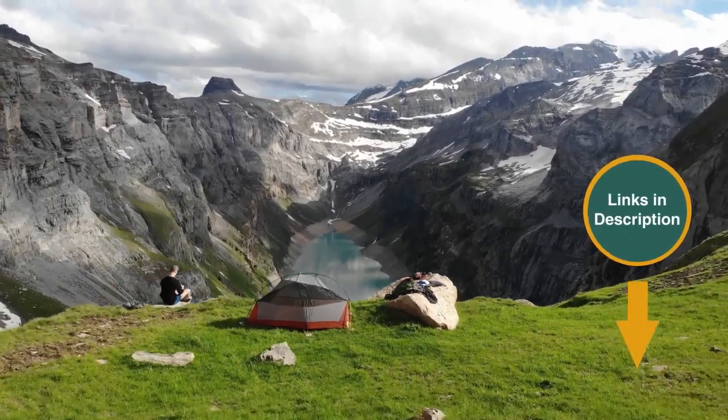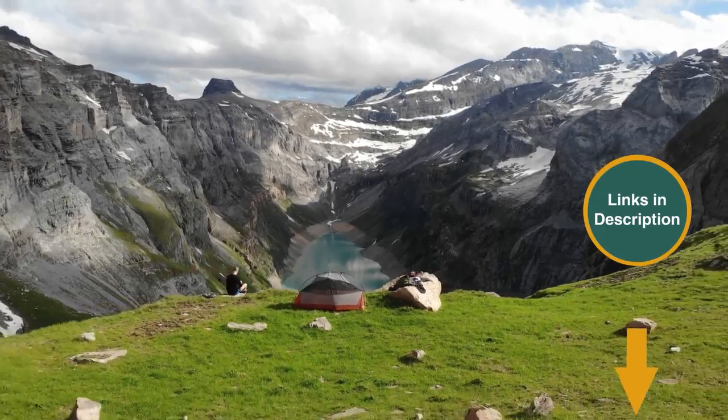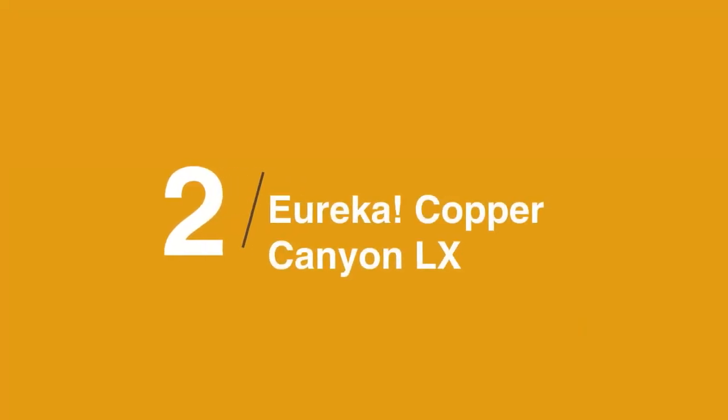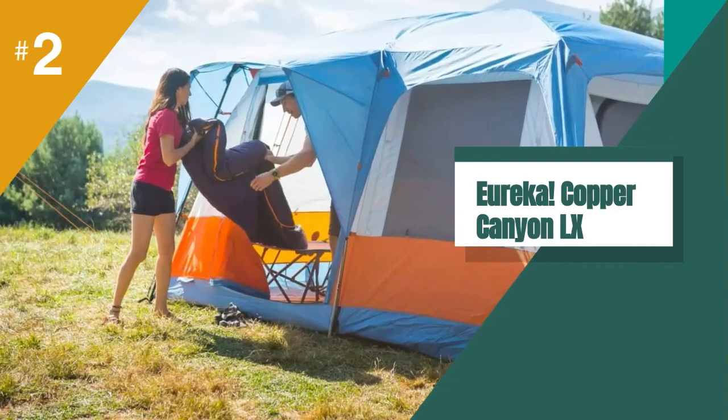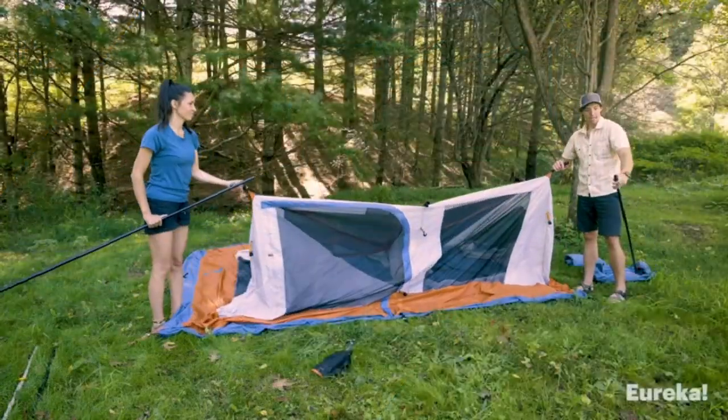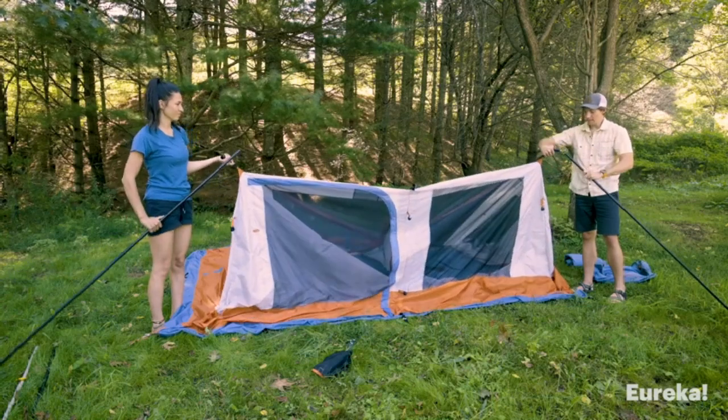Remember that we have the links in the description for all the products mentioned on this list, so don't forget to check them out. In at number two on the list is the Eureka Copper Canyon LX. The Eureka Copper Canyon tent has some really nice extra features like an A-port and lots of interior storage.